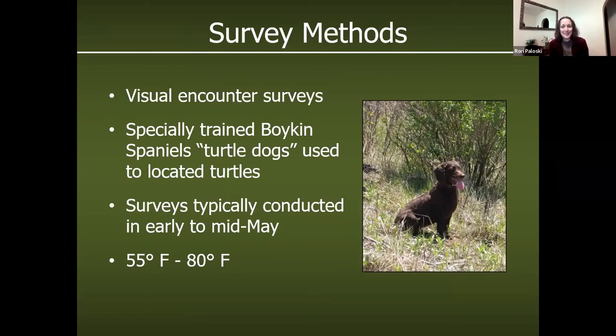Getting into the fun part — survey methods. We do visual encounter surveys and you can easily do ornate box turtle surveys with people. They're fun to do, but they're not overly effective. You can imagine trying to find a tiny little turtle, especially a few weeks into the growing season when the grasses get really grown up — they can be really difficult to find. As humans, we're only using our eyes when we try to do surveys.